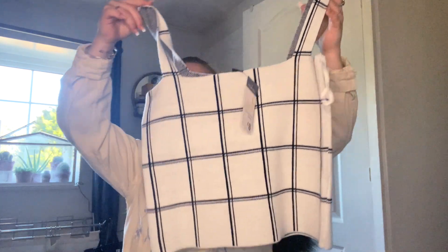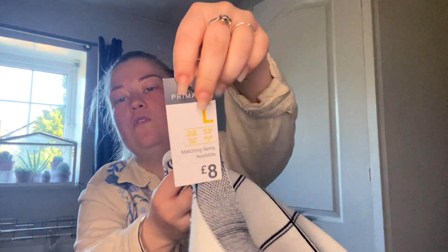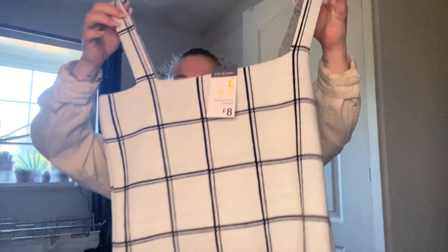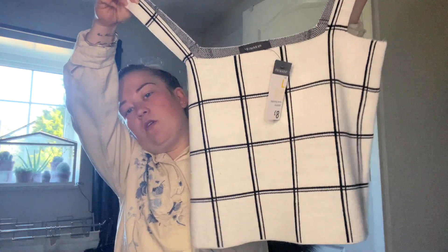Then I got this top in the sale. It was originally eight pounds but it was down to four. I got it in a large because these are originally a cropped top style but I didn't want that — if I went for a large it's going to hang lower on my body. I thought it would look really nice over either a white or black long-sleeve bodysuit with a jacket.